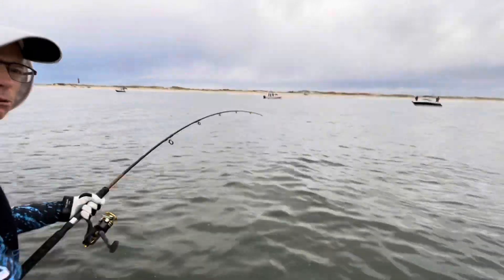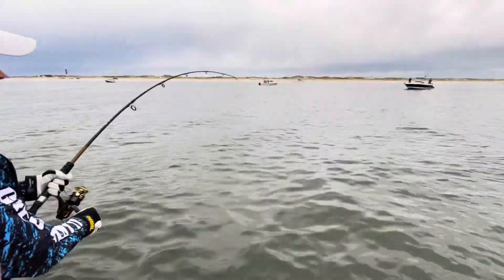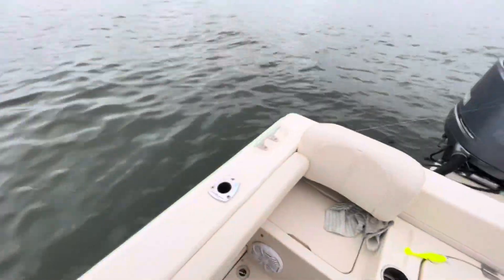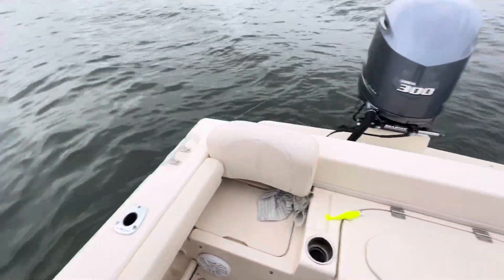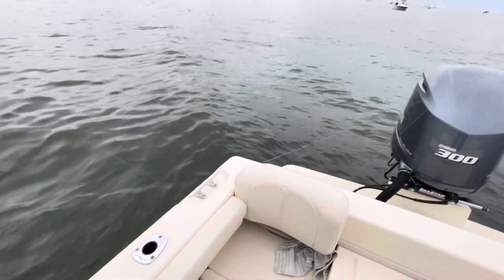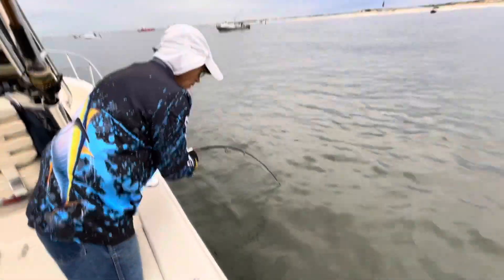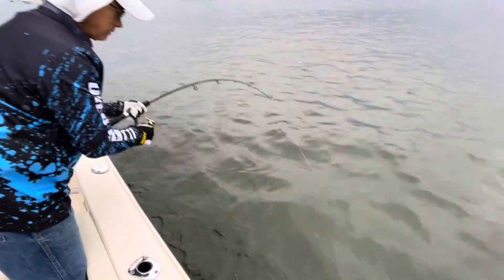Okay, there's definitely a fish on this rod, so get that one in. He's not dumb — he went under the boat and tied up two more rods. That's a big fish.